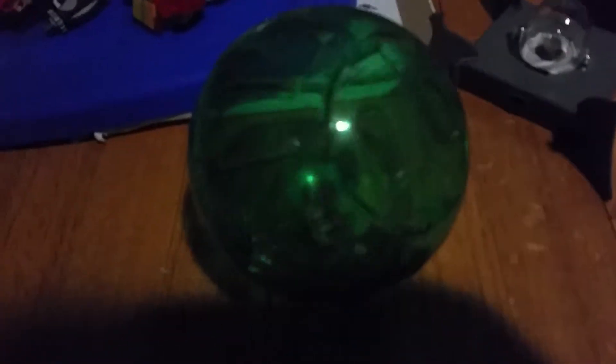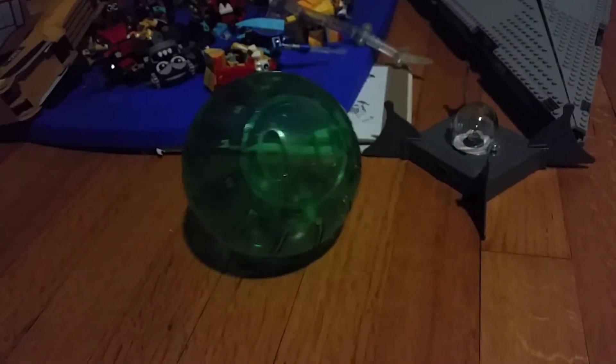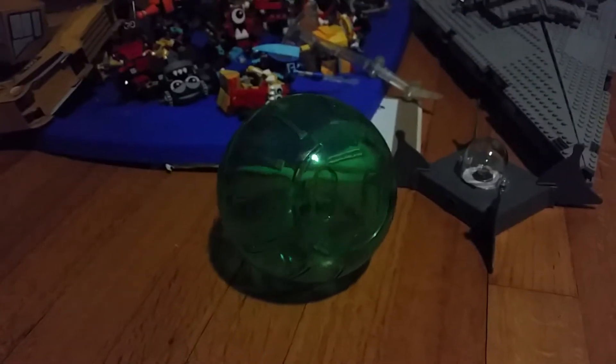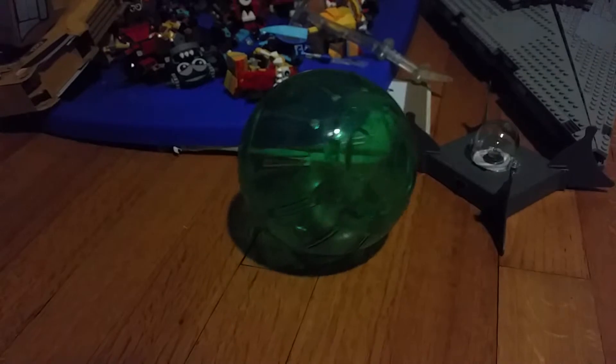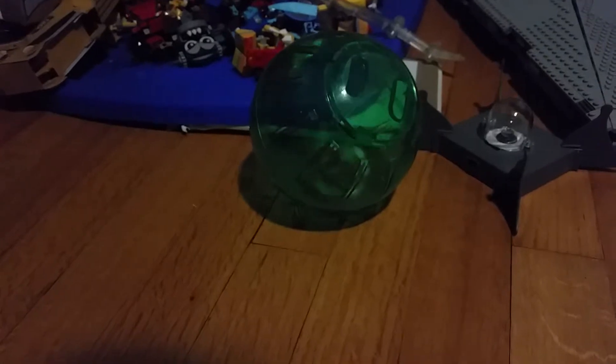Hey guys, what is up! Today my hamster is not in its cage because she is inside her little ball. She loves to roll around. She's cleaning herself — licking, licking, clean — all that good stuff.